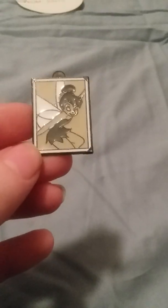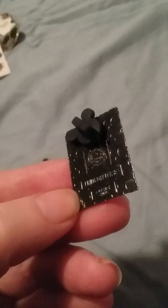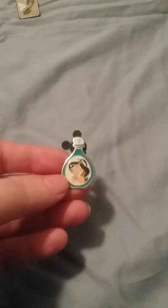So the first pin is this Tinkerbell pin, which is really really cute. On the back it looks like a limited release pin. And then this is a Mickey pin — a Hidden Mickey. As you can see there's a Hidden Mickey on the top and this is number four of four.